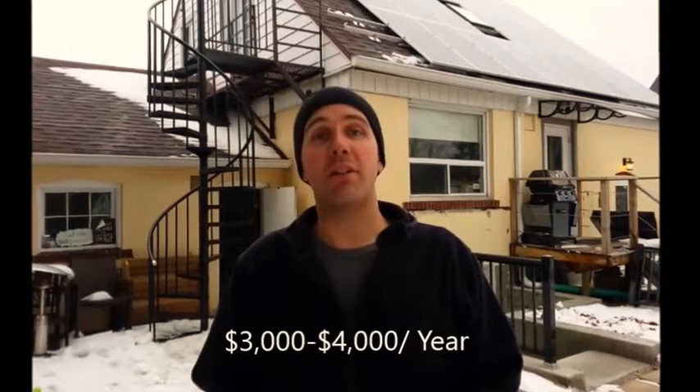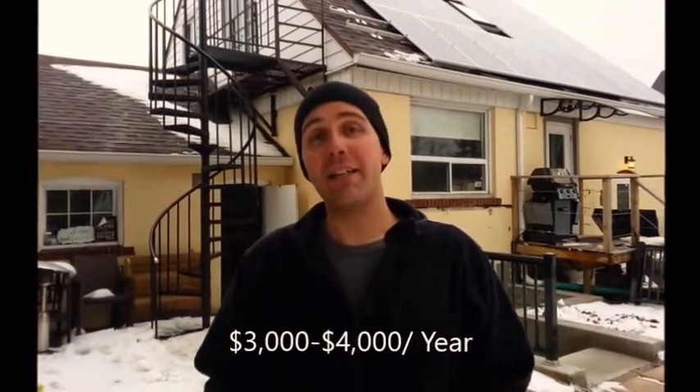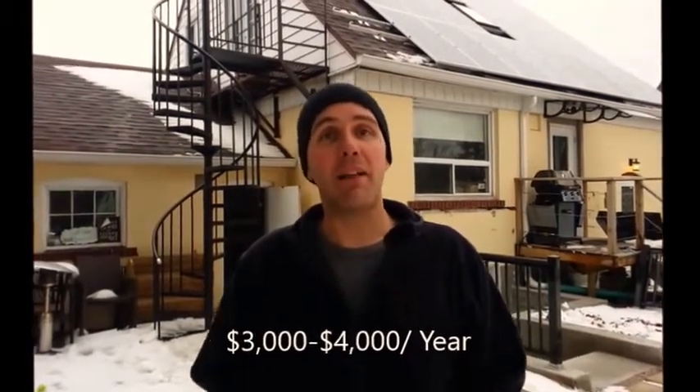This particular customer is signed up under the Ontario Microfit program. What that does is it enables them to sell the electricity that's produced back to the grid, and annually they can make between $3,000 and $4,000. So it puts more money back in their pocket and also helps the environment by increasing the amount of clean energy being put onto the grid.